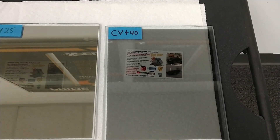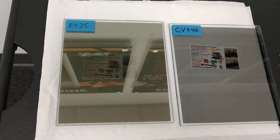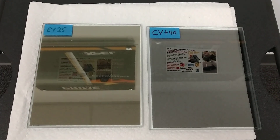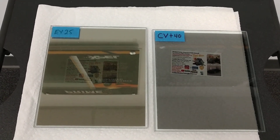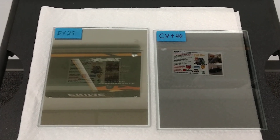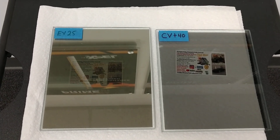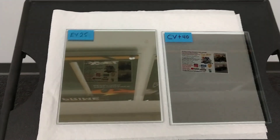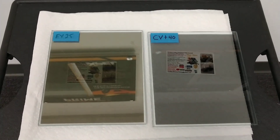As you can see, the 40 is a lot lighter and less reflective than the Evening View 25. The reason why I'm comparing the two of these is because they're close in radiant heat. The Clear View Plus 40 rejects 60% of the total solar energy, or radiant heat. The Evening View 25 rejects 61%, so that's very close, but the Evening View 25 is almost twice as dark as the Clear View Plus 40.